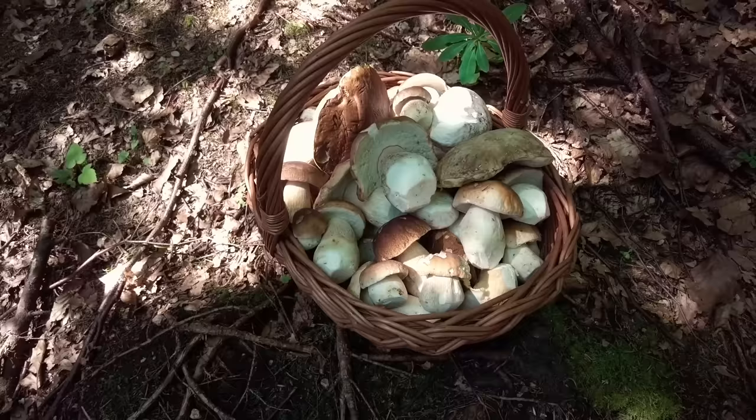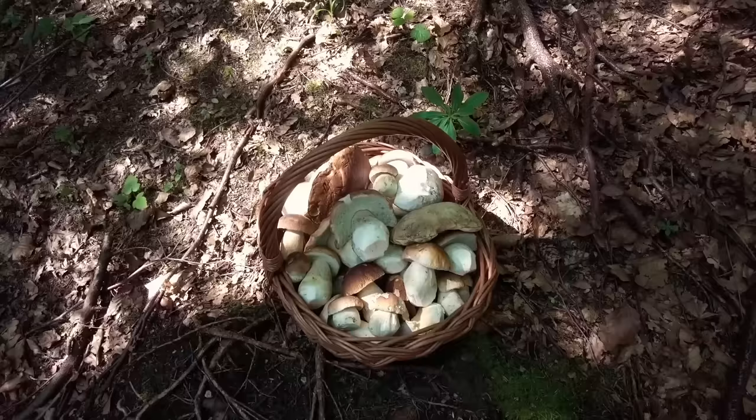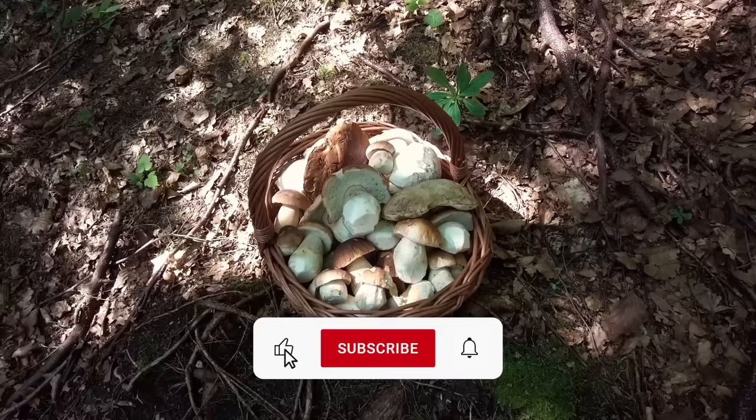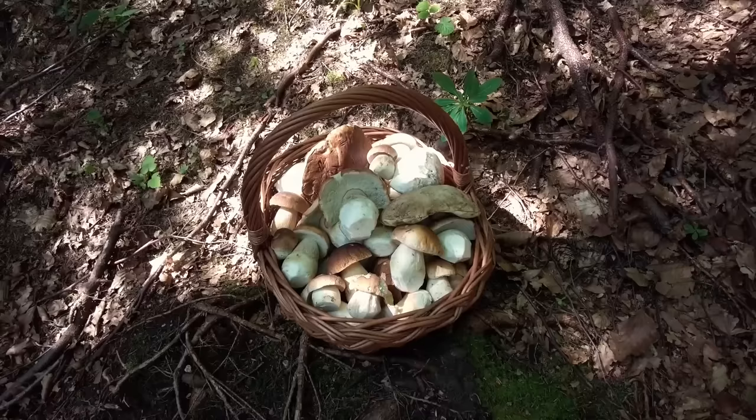So guys, this will be the end of the first part of this video. I can show you what's in my basket now. I hope you liked this video because we had many great finds and many beautiful Ceps. If yes, please hit the like button, subscribe to the channel, and share the video with your friends. You can also check my Twitter, Instagram, or Facebook via the links in the description. Thank you for watching, bye bye!